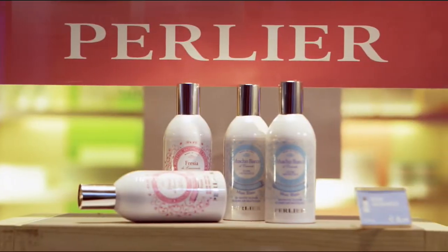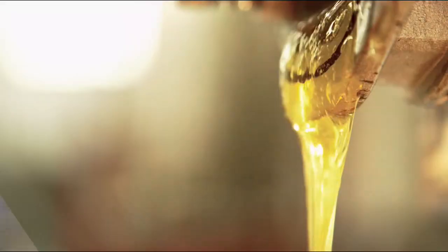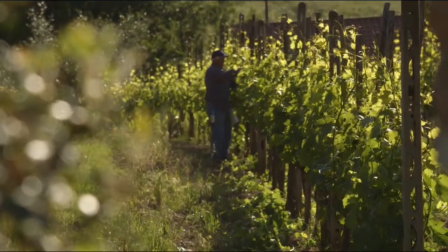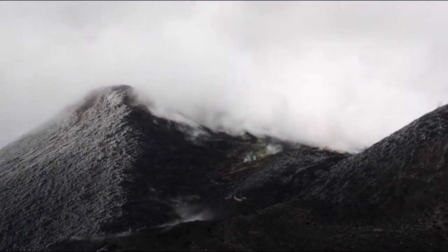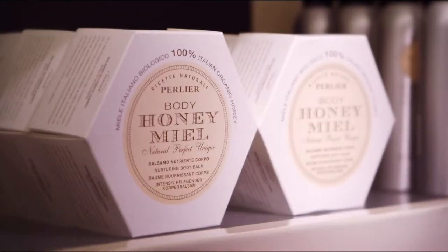Comes Perlier. Exquisitely crafted. Natural ingredients. Where tradition meets modern science. The ultimate spa experience. No appointment necessary. Shop Perlier Wednesday.